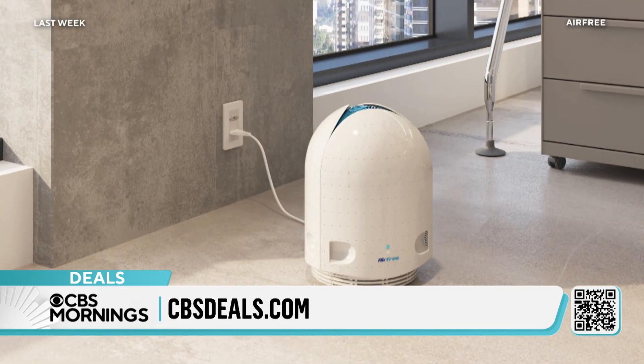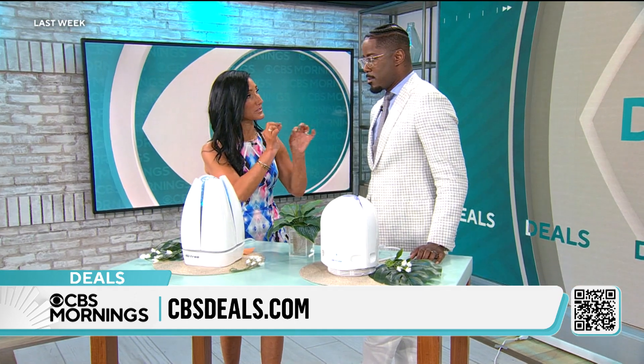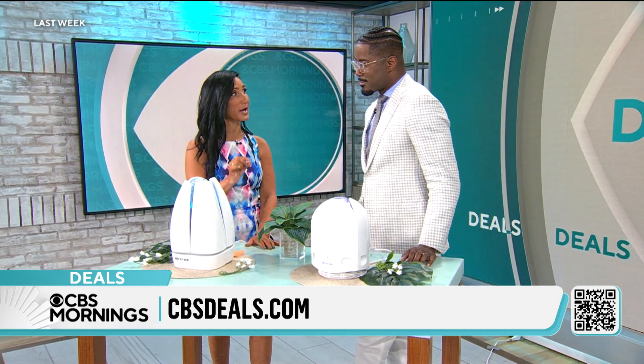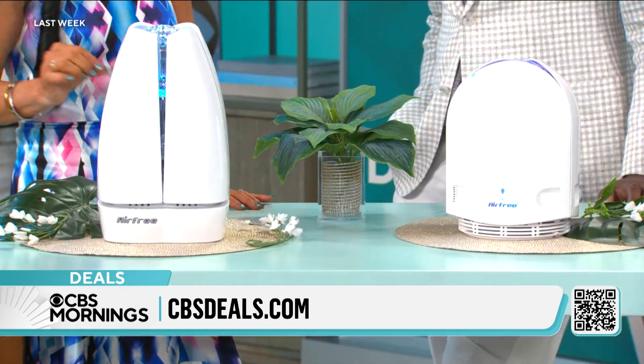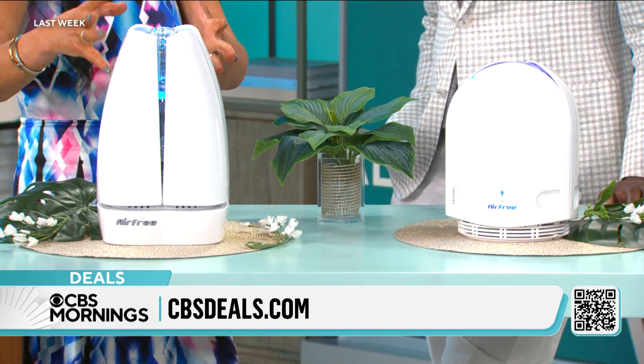So here's how it works. The air goes into this air purifier. It then enters into 43 mini chimneys that are ceramic, heats the air to 400 degrees, kills 99.99% of bacteria, virus, pollen, mold, mildew — you name it. No filter, no sound, no maintenance.